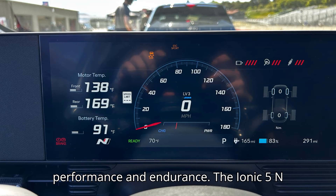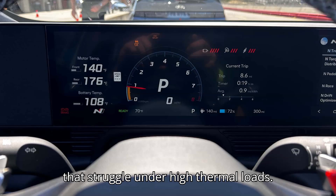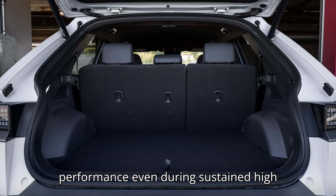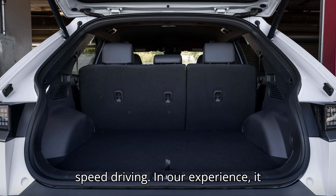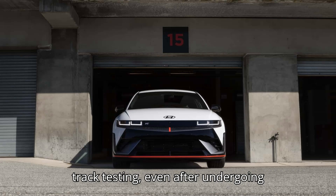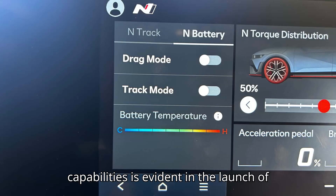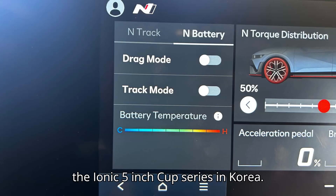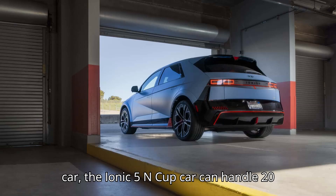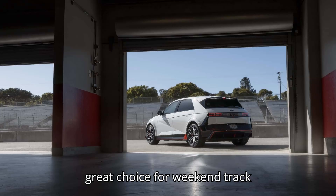Performance and Endurance: The IONIQ 5N is built to withstand the rigors of the racetrack. Unlike many performance EVs that struggle under high thermal loads, this Hyundai SUV maintains its power and performance even during sustained high-speed driving. In our experience, it consistently delivered flawless performance throughout an entire day of track testing, even after undergoing multiple rounds of fast charging. Hyundai's confidence in the IONIQ 5N's capabilities is evident in the launch of the IONIQ 5N Cup Series in Korea, where the Cup car can handle 20 minutes of full-speed lapping on a single charge without overheating, making it a great choice for weekend track enthusiasts.